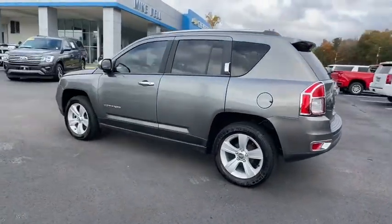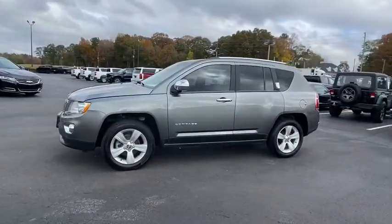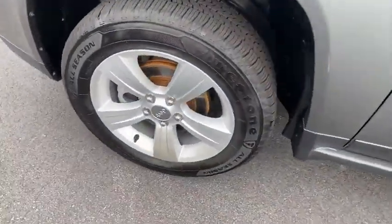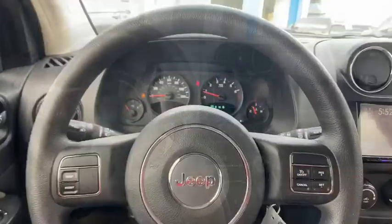These are just some of the great options this vehicle comes with: keyless entry, fog lamps, heated mirrors, aluminum wheels, stability control, pass-through rear seat, traction control, intermittent wipers, passenger vanity mirror, and a temporary spare tire.